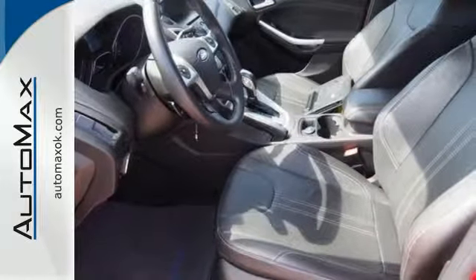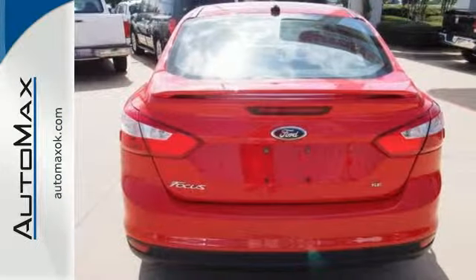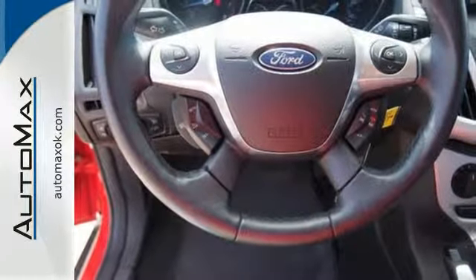Plus, this compact car was designed to rule the road with fewer stops to fill up. It gets up to 40 mpg on the highway, and it's loaded with all the latest safety features, from brake assist to stability and traction control and multiple airbags.